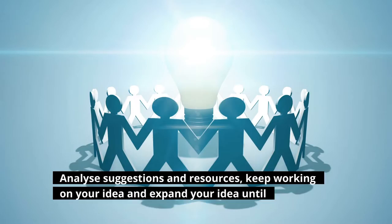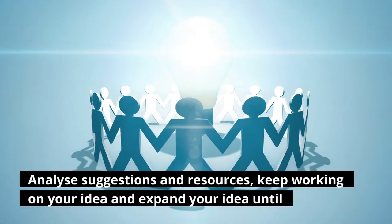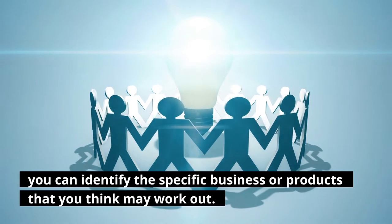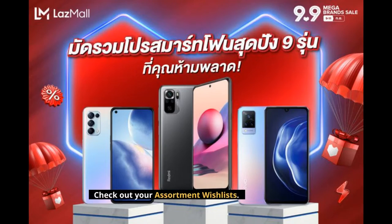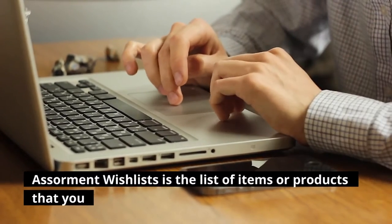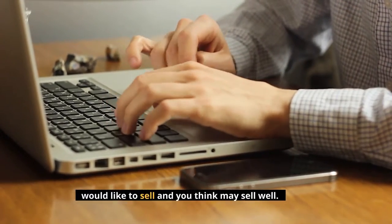Analyze suggestions and resources, keep working on your idea and expand it until you can identify the specific business or products that you think may work out. Check out your assortment wishlists — the list of items or products that you would like to sell and you think may sell well.